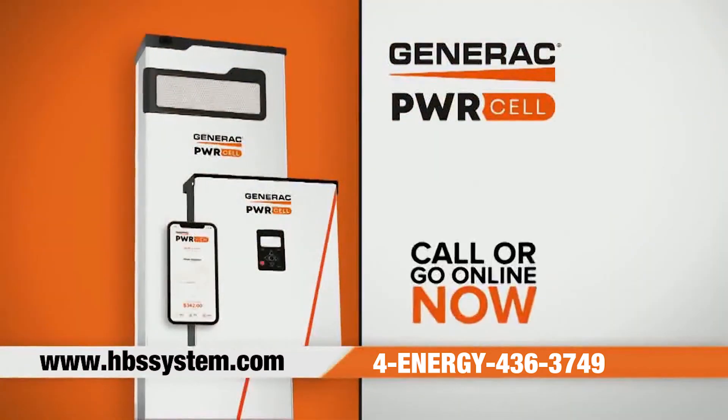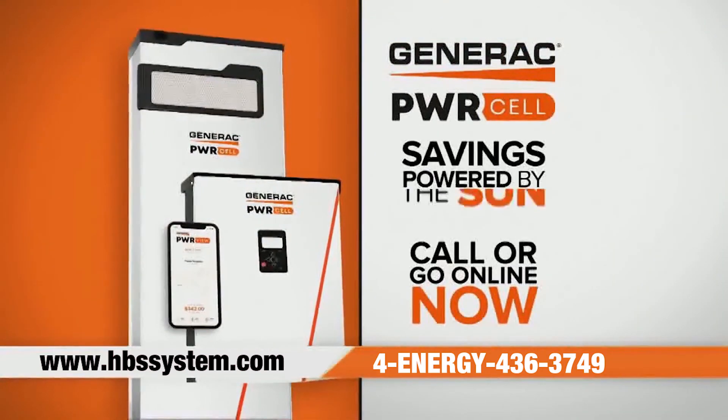Don't wait. Call or go online now. PowerCell — savings powered by the sun.